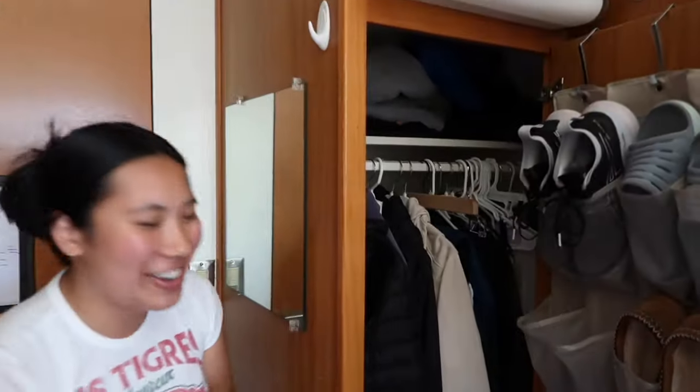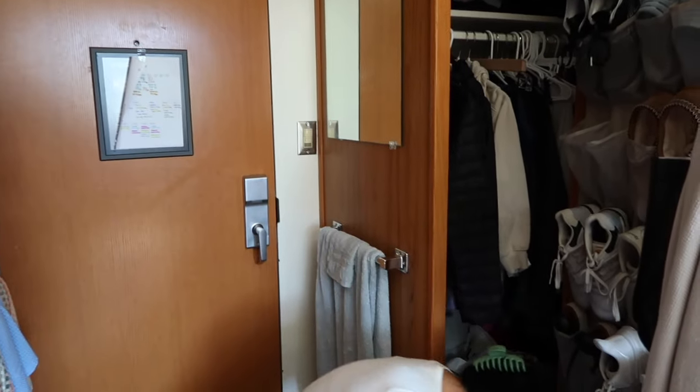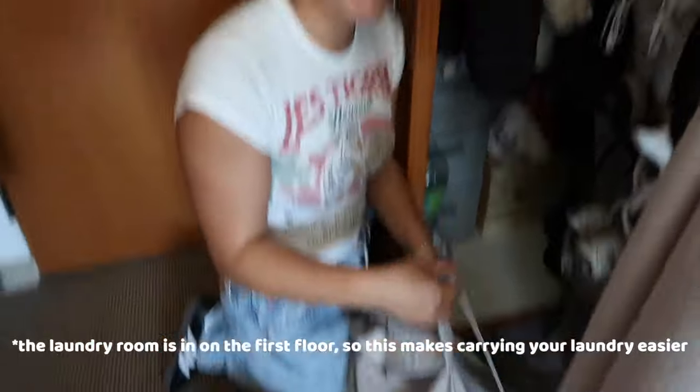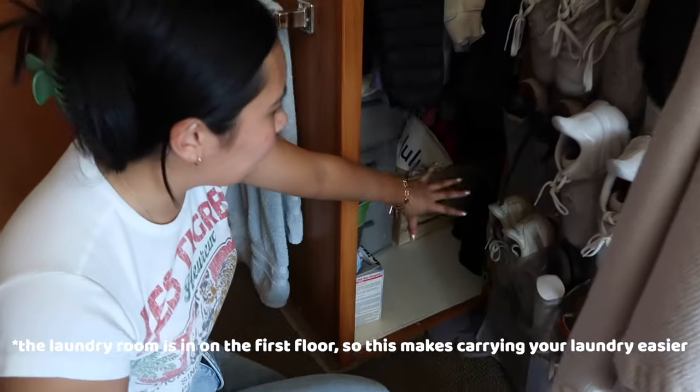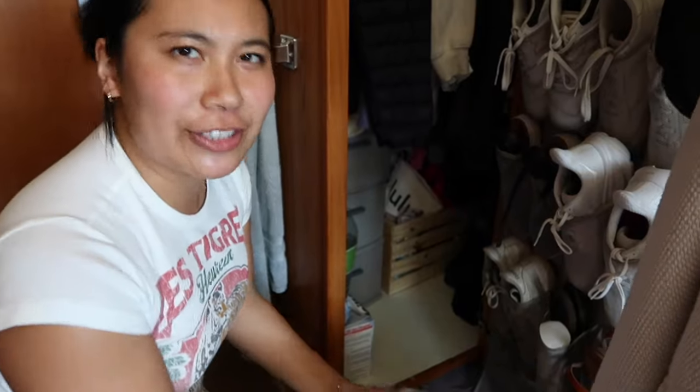I also got some drawers from Target to add some extra space. You also have a lot of space down below — here's my laundry backpack. Laundry backpack's the way to go. And back there you can see I have another bin, blankets, bags, shoes, all sorts of things.